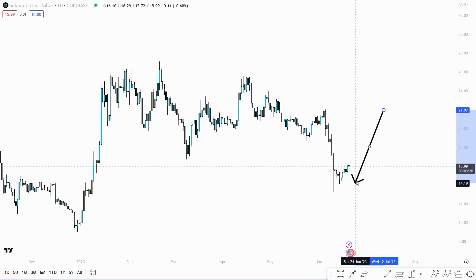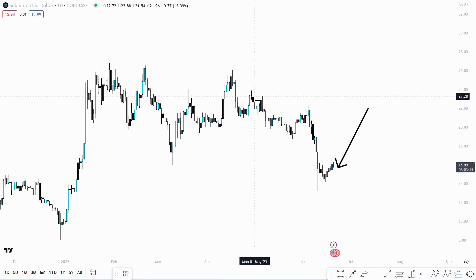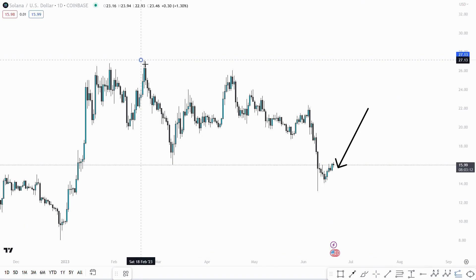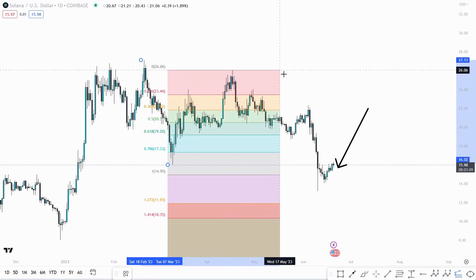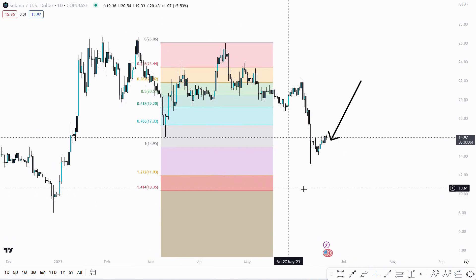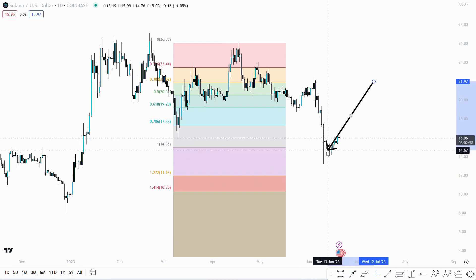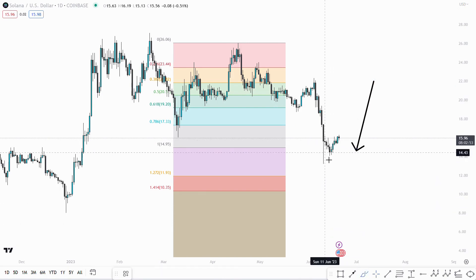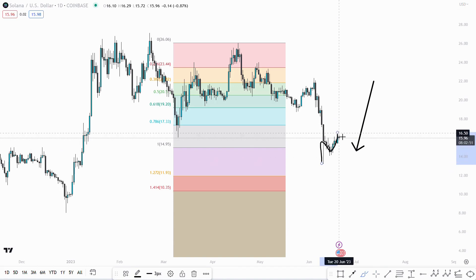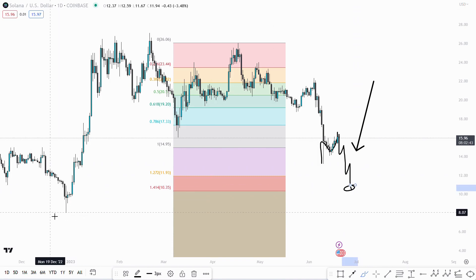So when we look for that final flush, I'm going to be using the trend-based Fibonacci from the top of the start of the correction to the low, coming back up to the top. You can see the 1.272 and the 1.414 coming in at around the $10 to $11 region. If we are going to get that flush and we're looking for that wick to get filled to the downside, we're looking for a 3-wave move back to the upside going in for that final kill — 5 waves flushing everyone out, people getting really bearish saying we're going to new lows.